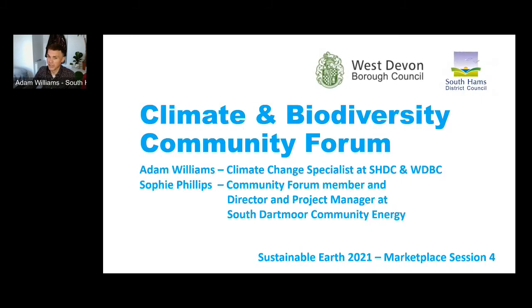Thanks. I'm delighted to be here. I'm born and bred Plymothian, a big fan of the Sustainable Earth Institute, especially this annual conference, having attended last time in person in 2016. I found it to be incredibly enlightening and insightful. By way of introduction, I'm the climate change specialist at South Hams and West Devon Council, responsible for coordinating both councils' climate emergency response. I'm actually an urban and rural planning graduate, having studied for my masters here at Plymouth University.